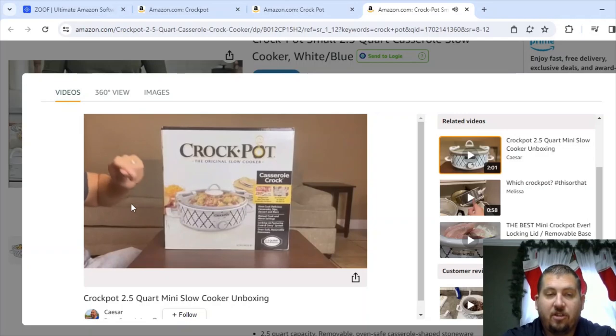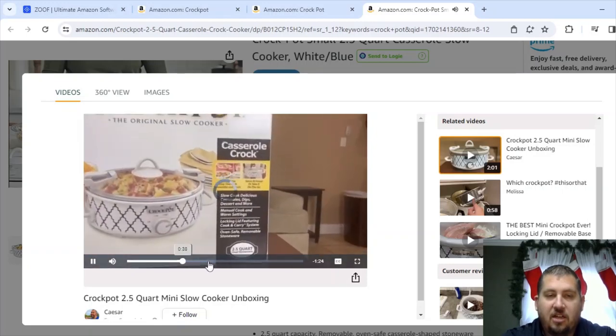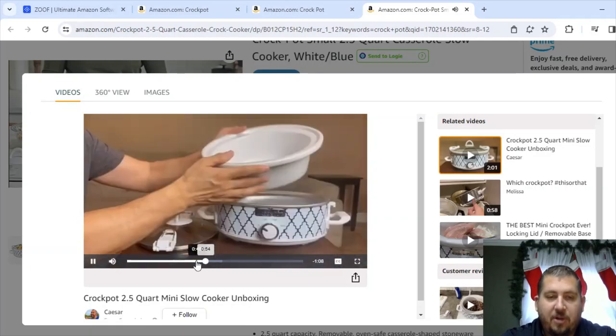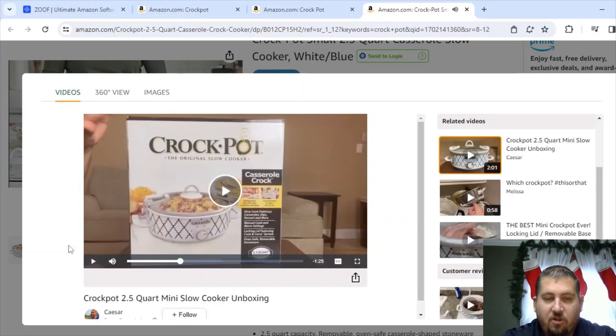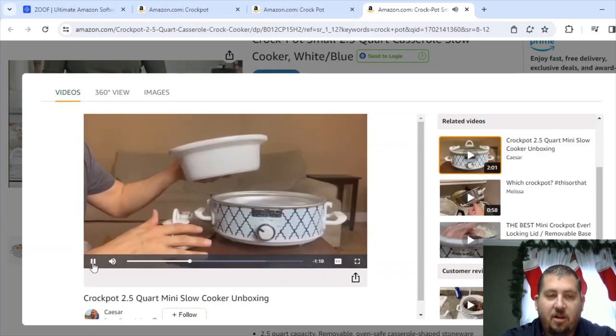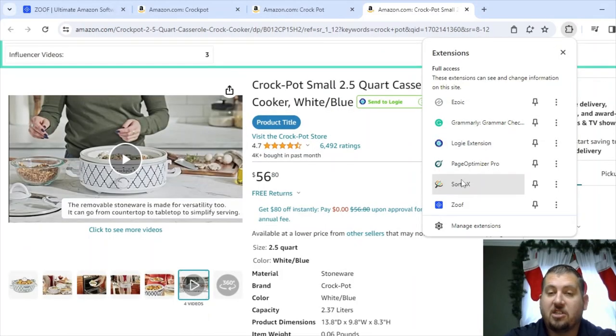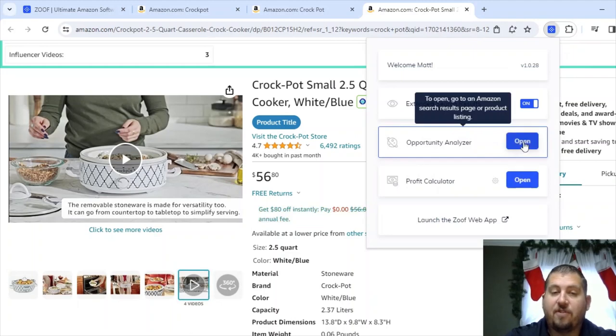This two-minute video has it in the box and they're just talking about it for the first 44 seconds before they even open it up. If I was recording this video, I would immediately show the front of the box, say I'm going to unbox it, get immediately into the unboxing, show how it comes out, show everything inside, then show how it's set up. Three influencer videos isn't horrible. If you're brand new I'd recommend going for ones and twos, but a three isn't the end of the world, especially since the brand only has one video. Let's look at Zoof sales for this one.